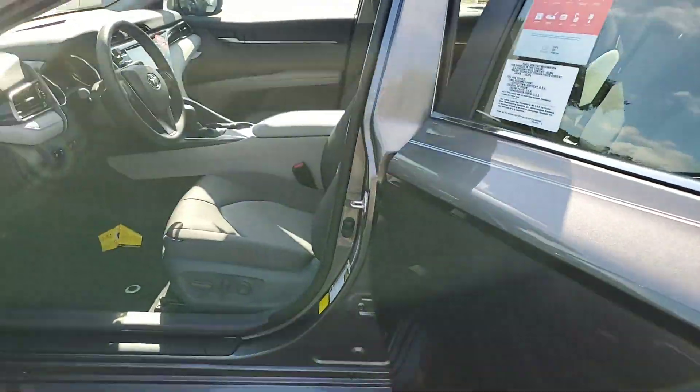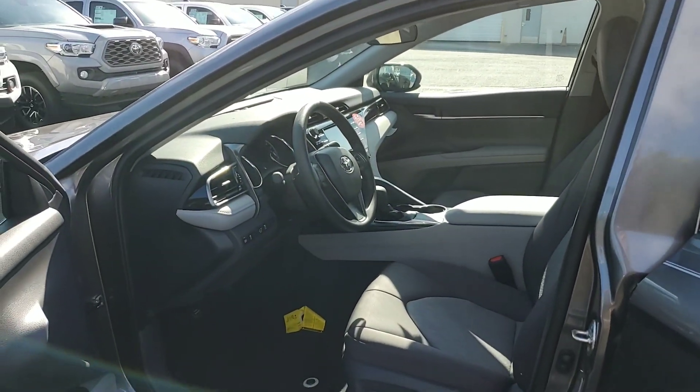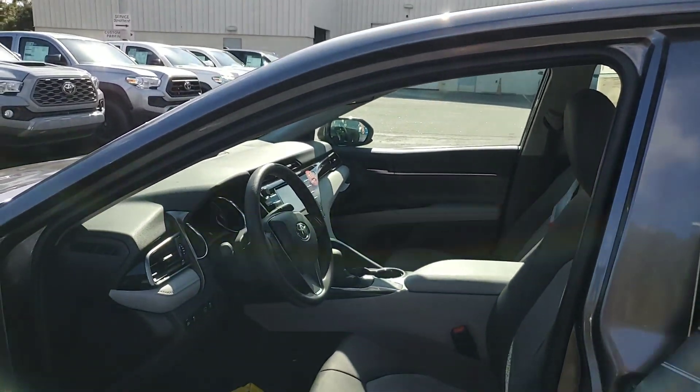Hey, it's Bruce over at Parks Toyota of Delay. I just want to give you a quick video of the remaining 2019 Camry LE that we have.